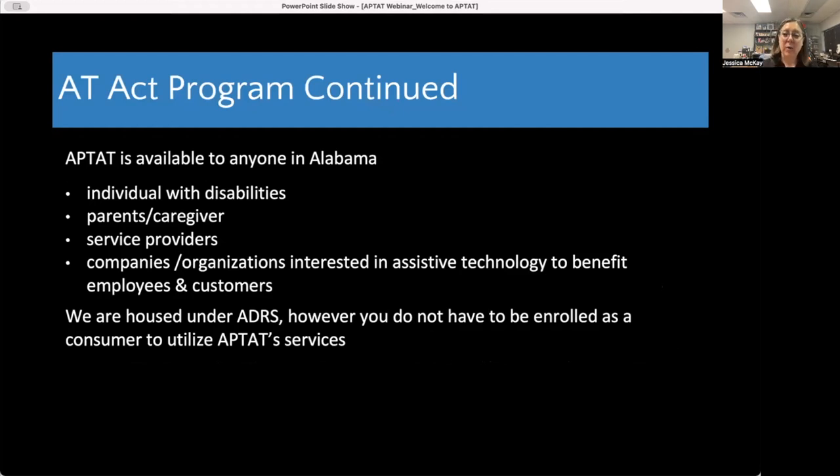A little more about APT-AT specifically: we are available to anyone in Alabama. We are one of 56 programs throughout the states and territories of the United States. Anyone in Alabama can use us — individuals with disabilities, their patients and caregivers, service providers including health services and state agencies, schools, anybody providing services to someone with a disability. Also companies and organizations interested in assistive technology to benefit their employees and customers. We are here to assist in everyone's knowledge and acquisition of assistive technology.